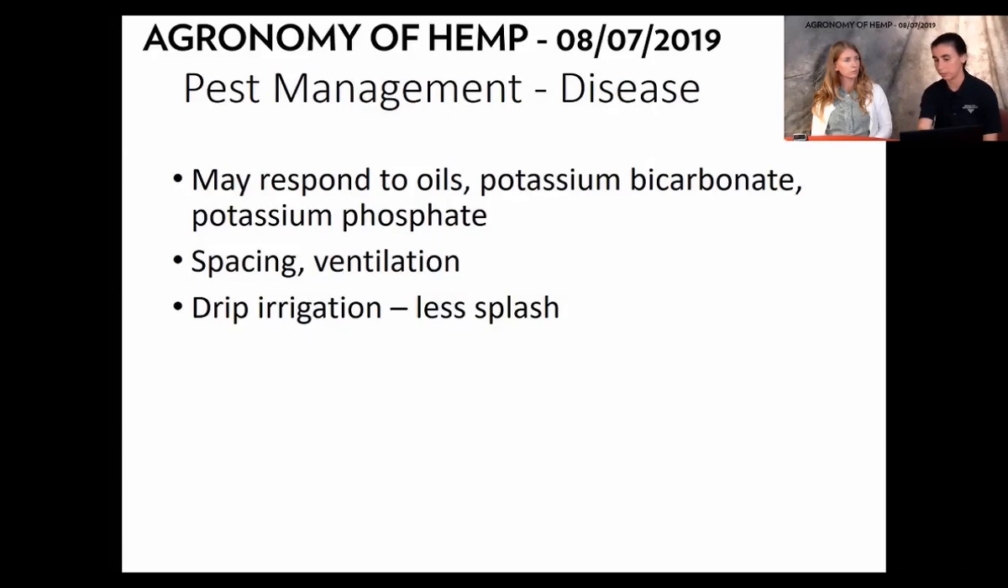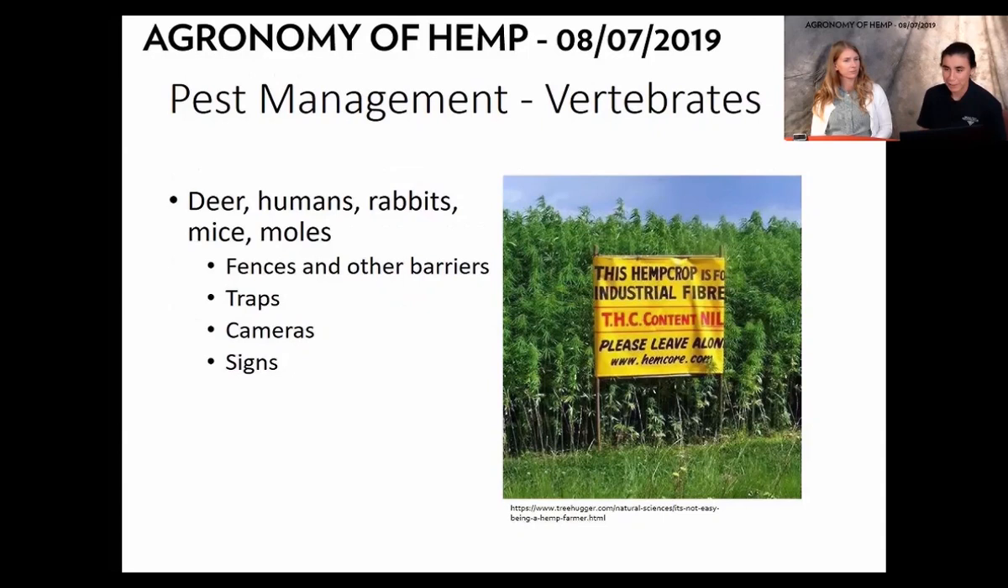The last pest category is vertebrates: deer, rabbits, mice, moles, and humans. A couple of years ago when growing in Indiana, we lost a crop because some teenagers got into the fields. Fences, barriers, and signs can be really useful. We also lost part of a crop at Michael Fields to ground squirrels, and we solved that by using low cover — basically covering those plants for two weeks until they got stocky enough to fight off the rodents.